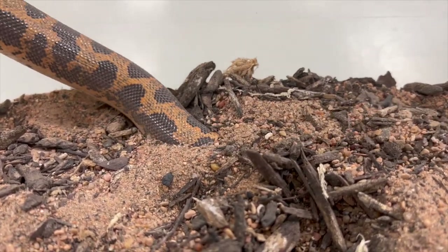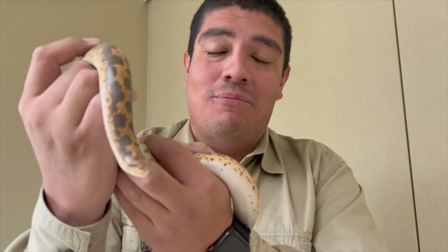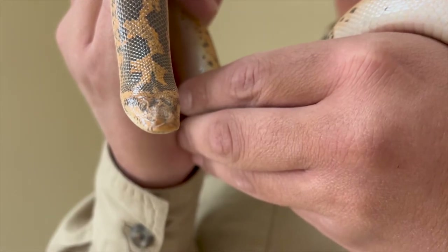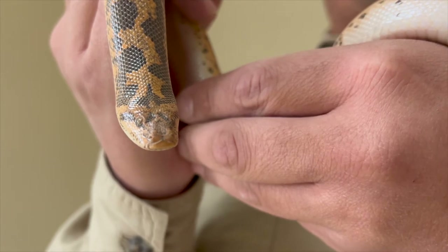But the Kenyan Sand Boa has some really cool adaptations that allow it to move underground without disturbing its respiratory function or ability to see. Look at its eyes — such small, tiny eyes help it to stay debris-free as they're moving underground.